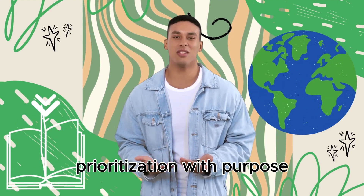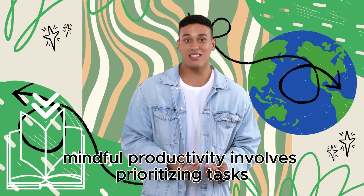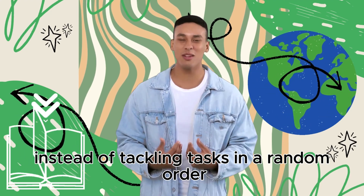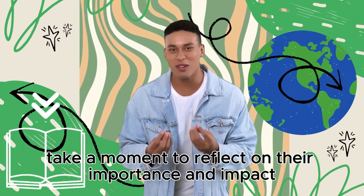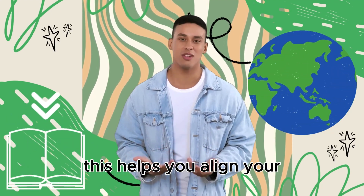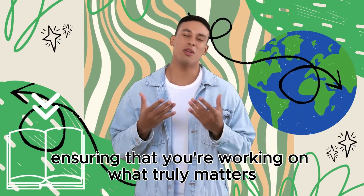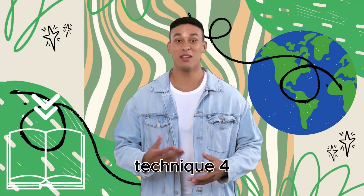Mindful productivity involves prioritizing tasks with purpose. Instead of tackling tasks in a random order, take a moment to reflect on their importance and impact. This helps you align your efforts to your overarching goals, ensuring that you're working on what truly matters.